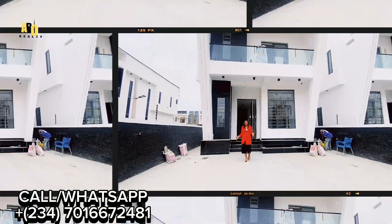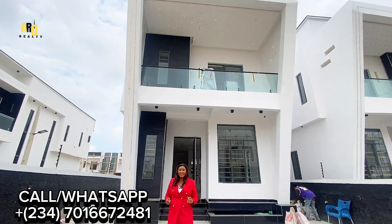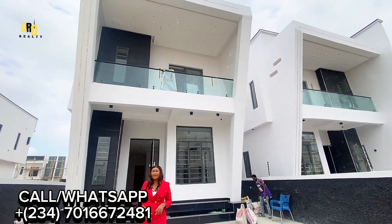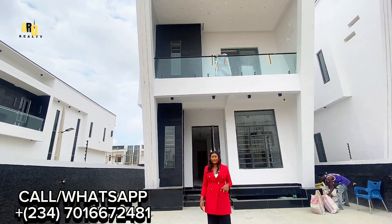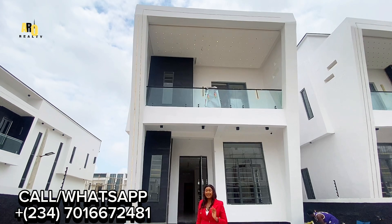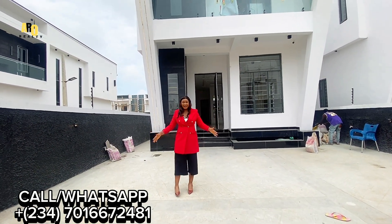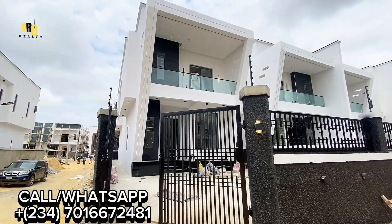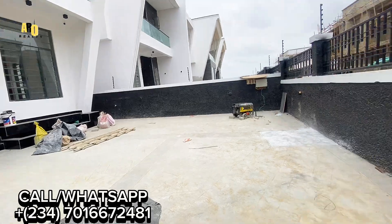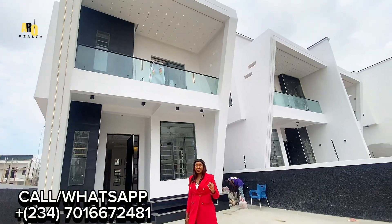Welcome again to my real estate tour here in the city of Ajah Lekki, Lagos. My name is Avarachi, and I am glad you are seeing me on your screen again. I always say I bring you the best real estate here in Lekki, Lagos, Nigeria. Today you are already seeing it behind me — what I am bringing to you is luxury yet affordable, here in the city of Ajah Lekki, Nigeria.